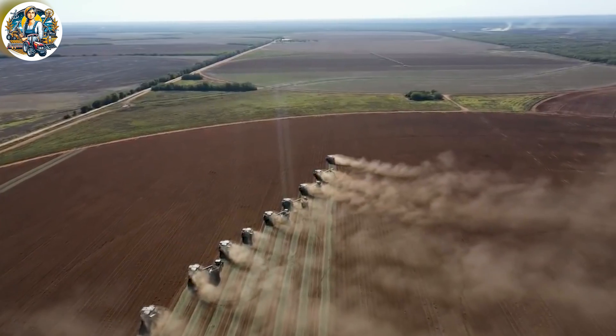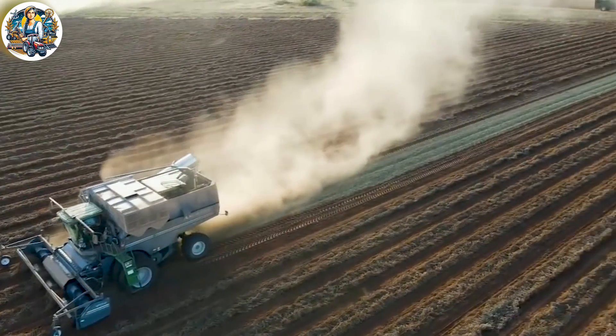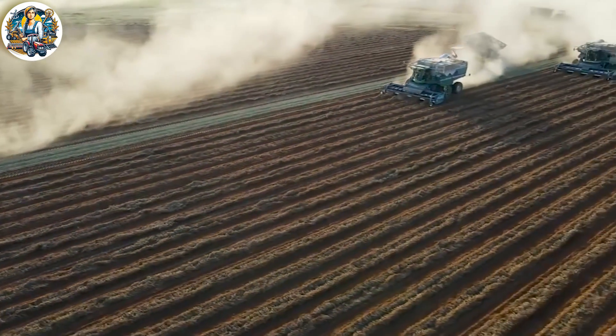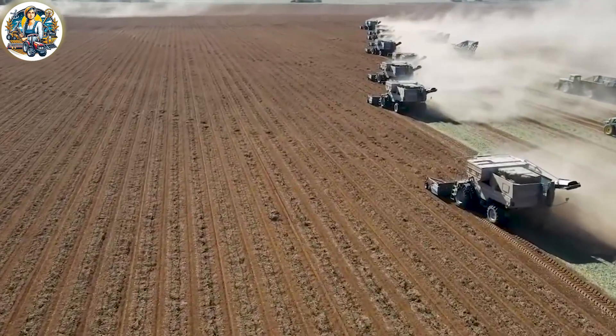As the machinery advances, peanuts are excavated and transported via conveyor belts for sorting and cleaning. Modern equipment ensures efficient separation of peanuts from debris, creating a well-organized and high-quality harvest.